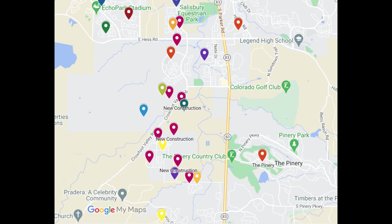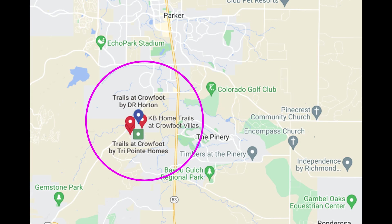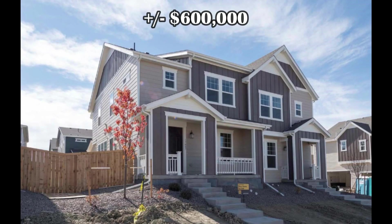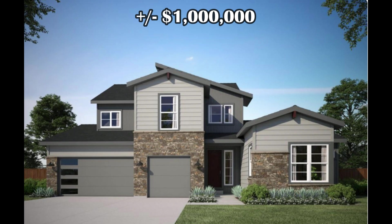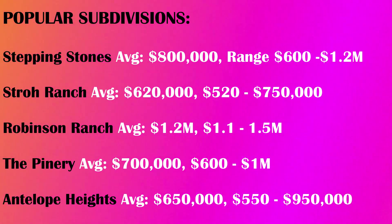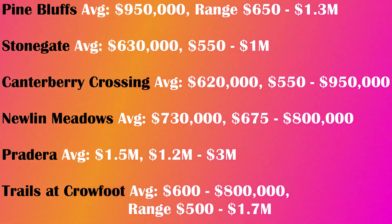If you prefer a new construction home or newer community, you're in luck. There is new construction scattered all over Parker and some new home communities. All of the darker wine-colored pins on the map are areas that have new construction. Most of the new construction is taking place in South Parker due to the open land. The largest new home community is Trails at Crowfoot, located far south across 83 from the Pinery subdivision. There are numerous builders in this subdivision, so price points range from $500,000 to $1.7 million. There are also other smaller new home communities available. This is a list of some of the more popular Parker subdivisions, which range in age, amenities, lot sizes, sizes of homes, and price points.